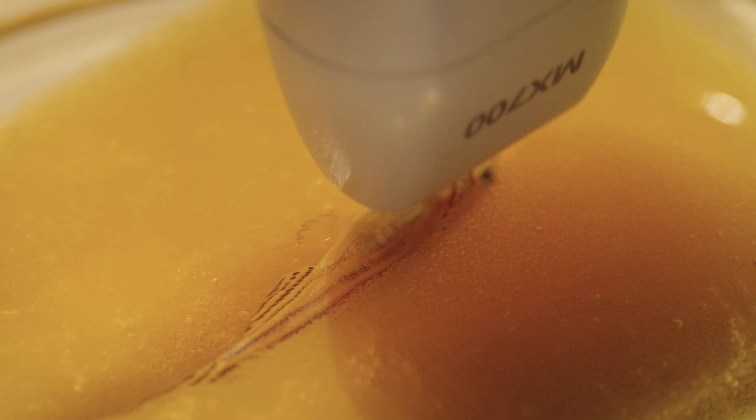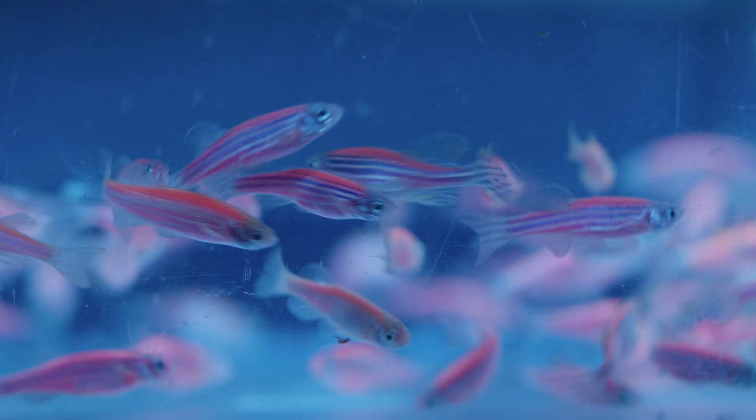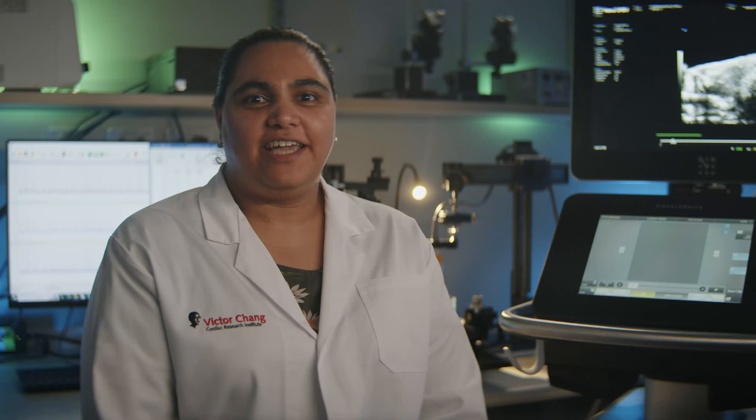Using a high-frequency ultrasound, we're about to look at a heart that's smaller than a grain of rice. It belongs to a zebrafish, a tiny tropical fish native to Southeast Asia, that's making a very big splash. It has the uncanny ability to regrow damaged parts of its heart.